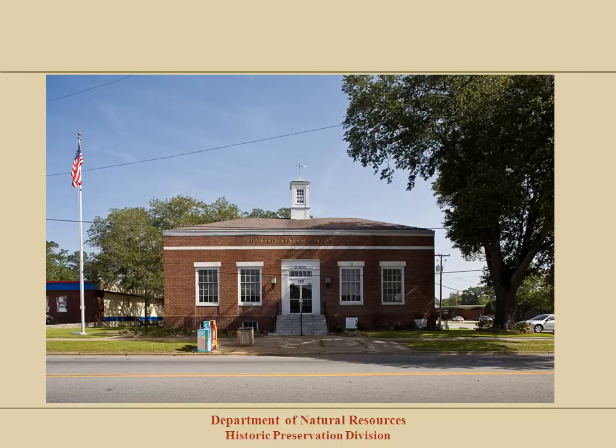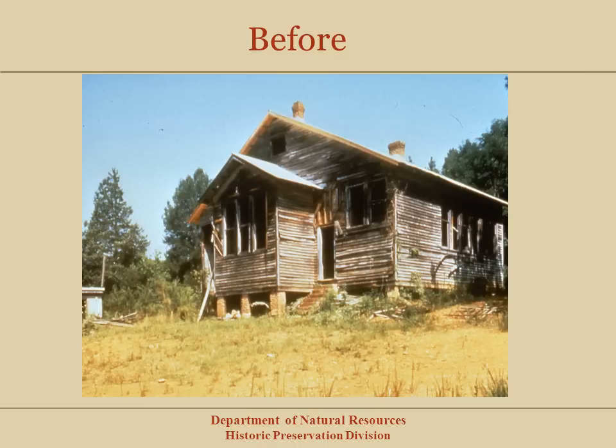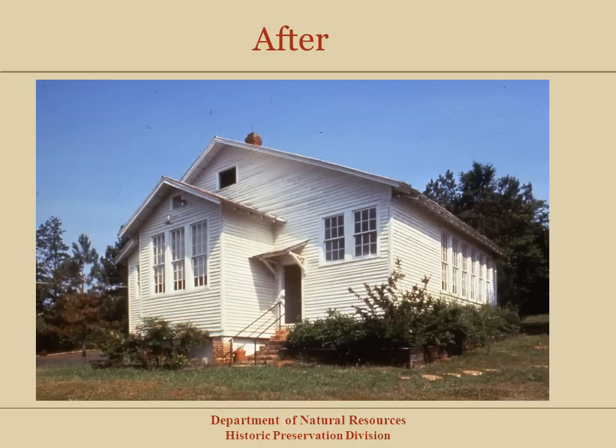Now we know what the National Register is and what it does and does not do. Let's talk about the benefits of National Register listing. Besides being recognized, National Register designation makes historic properties eligible for federal and state grant assistance for preservation purposes. These grants are generally for public buildings owned by local governments and non-profit organizations. There are no grants available for private individuals or private residences through the National Register process. An example of how National Register listing and a grant from our office helps save a historic building is the Noble Hill School in Bartow County. Here is the school before the grant, as it was listed in the National Register — in need of repair but retaining its historic materials, craftsmanship, design, location, and association with the community. And here is the school after the grant and after repair work was completed.